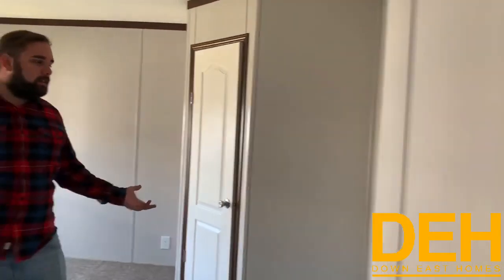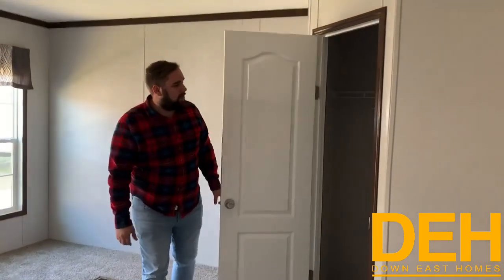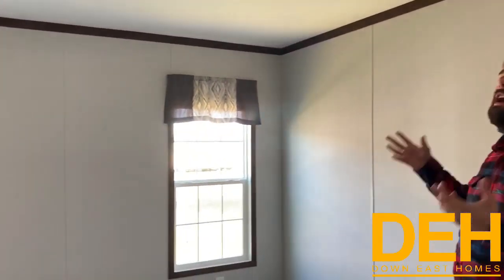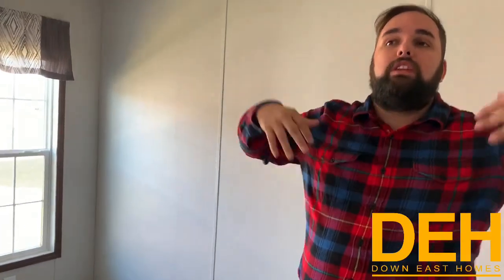Coming into the master bedroom, there is a lot of space — you can fit a nice bed, chest of drawers, and TV, and you also still have a decent sized closet with his and her sides. You do have enough space to put everything you might need. We have two really nice windows letting in a lot of natural light. The ceilings are about eight and a half feet — I'm six foot. In older single-wides the ceilings were a lot lower, but they're actually getting a lot higher now and giving you a lot more breathable space.